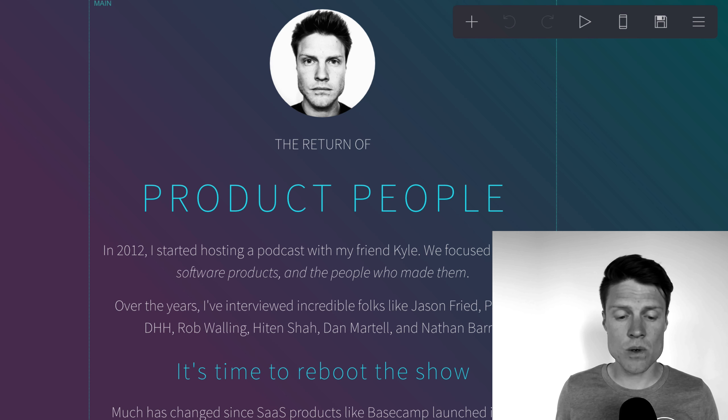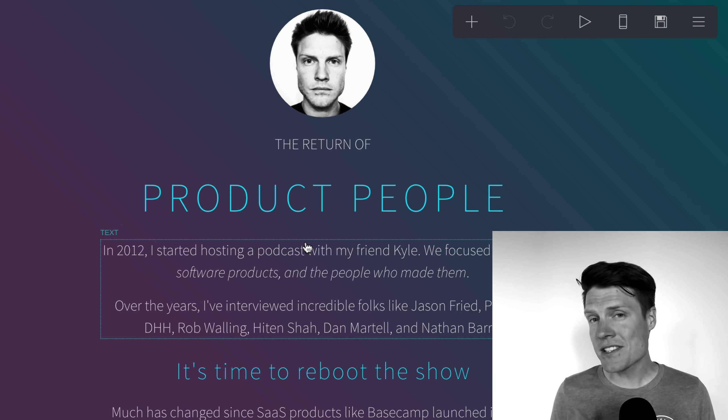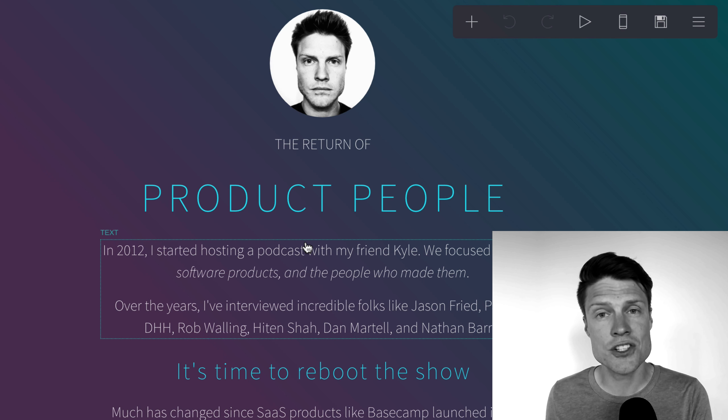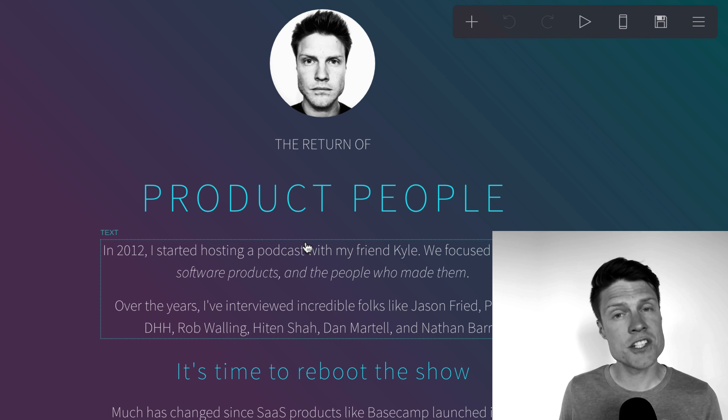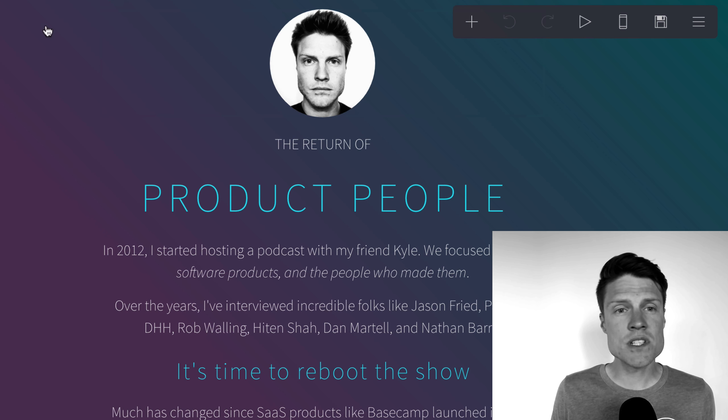And so this is what I'm doing for the relaunch of the Product People podcast. The relaunch of this show is going to be one of the case studies I share throughout this series. And this is a good example of how you can do this even with an existing show — you can reboot it, you can relaunch it, you can do a new season.